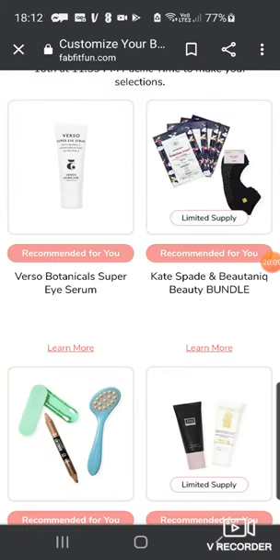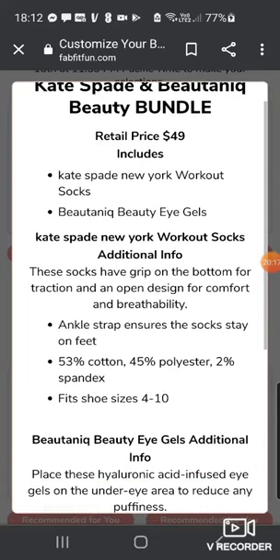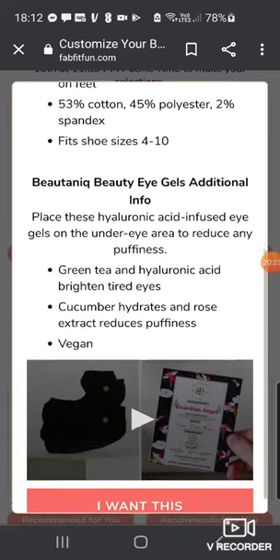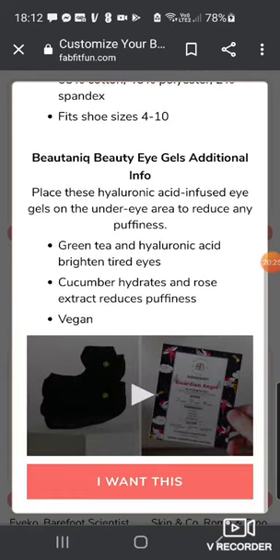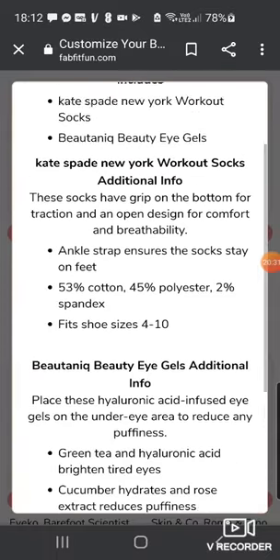Then there's the Kate Spade and Beautynique Beauty Bundle — pretty good bang for your buck at $49 — including the workout socks, which I've got and they're great for yoga, and the Beautynique Beauty Eye Gels — the ones that look a bit like angel wing ones — with green tea hyaluronic acid for bright and tired eyes, and cucumber hydrates and rose extracts.